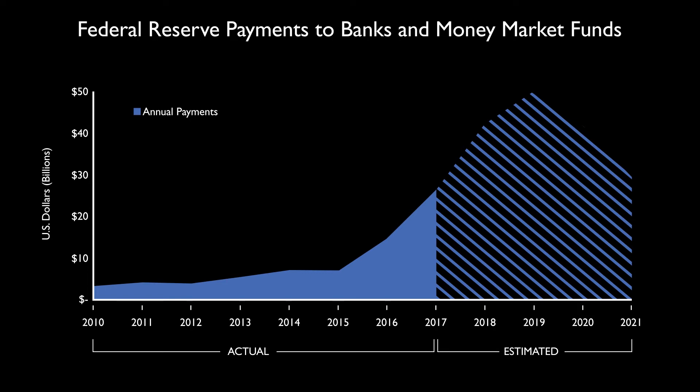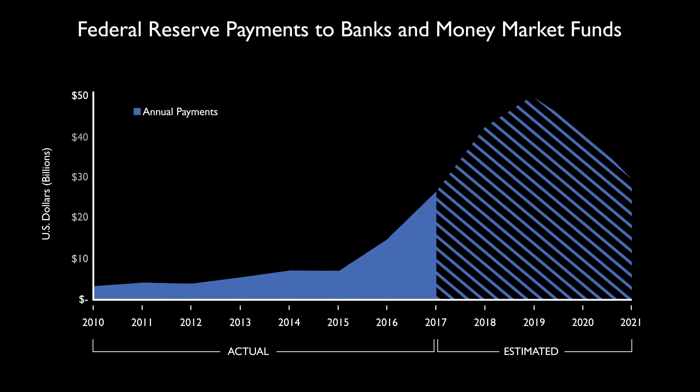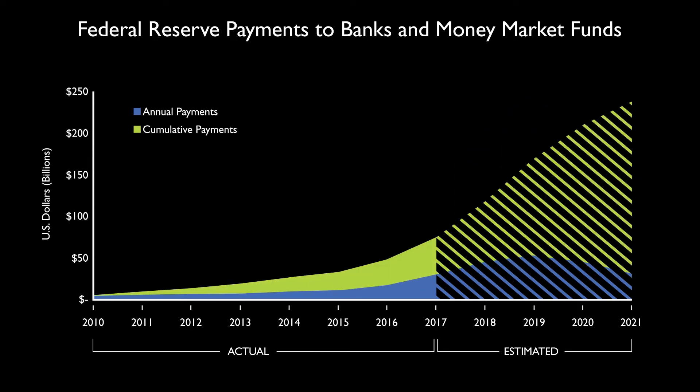And the bottom line? The Fed estimates it will transfer over $250 billion by 2022. This enormous transfer of money presents significant operational, legal, and political hurdles.